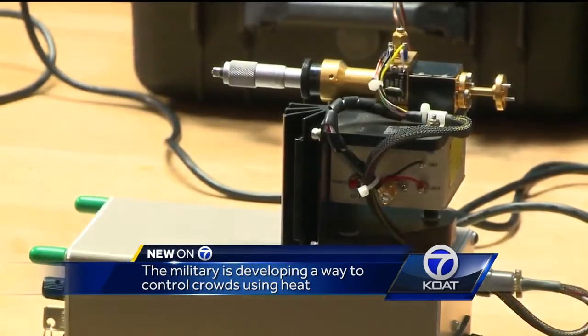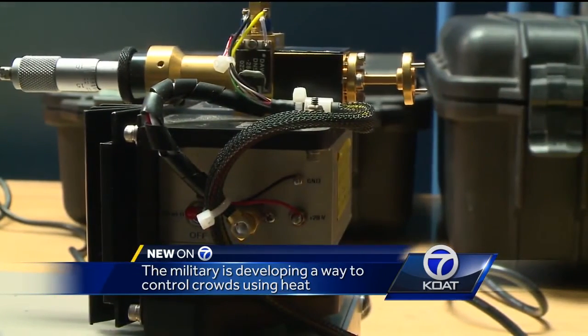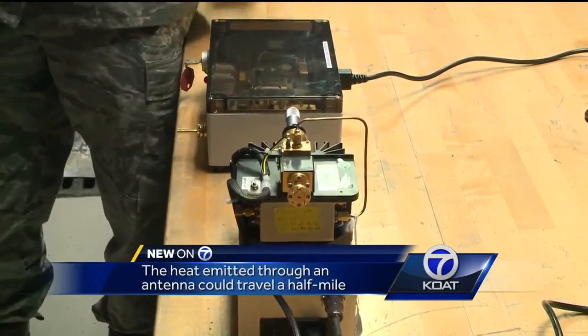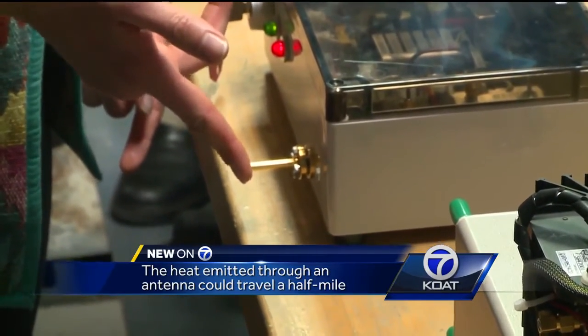It's basically crowd control, crowd protection, crowd removal. These are small prototypes of what physicists are calling active denial technology, where heat is emitted through an antenna, giving anyone standing within about a half mile of where that antenna is pointed an intense burning sensation.